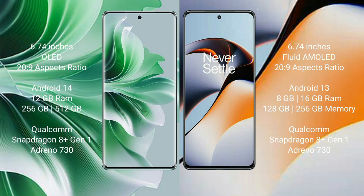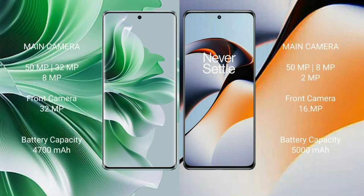The OnePlus 11R also features a Qualcomm Snapdragon 8 Gen 1 processor and Adreno 730 GPU. The OPPO Reno 11 Pro has a triple camera setup: 50MP plus 32MP plus 8MP, with a 32MP front camera. The OnePlus 11R has a triple camera setup: 50MP plus 8MP plus 2MP.